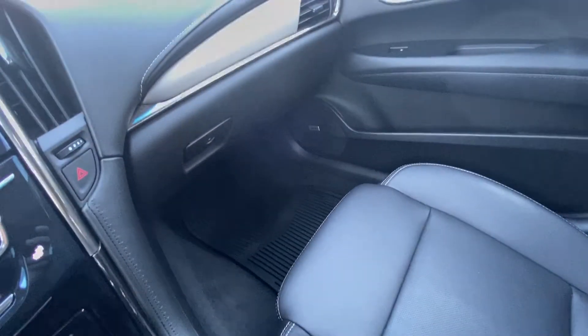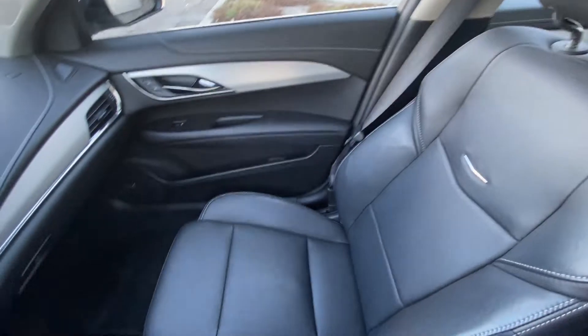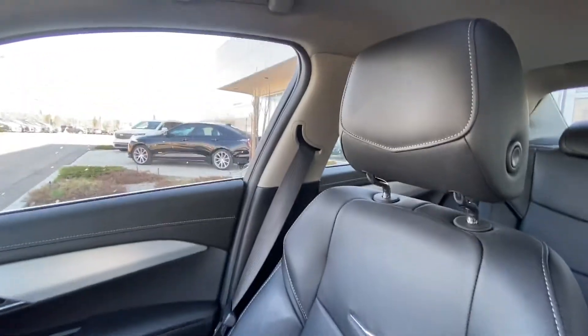Beautiful interior with rubberized mats all the way around as well, keeping your carpets nice and clean. Cadillac leather seats are heated up front as well.